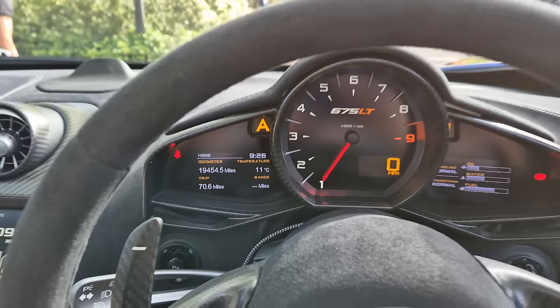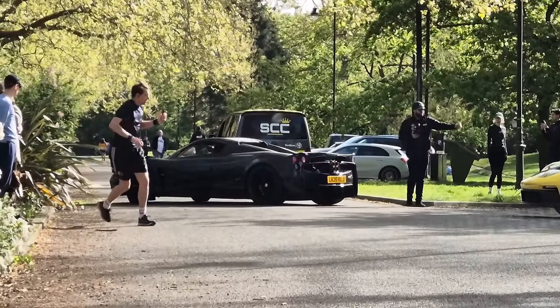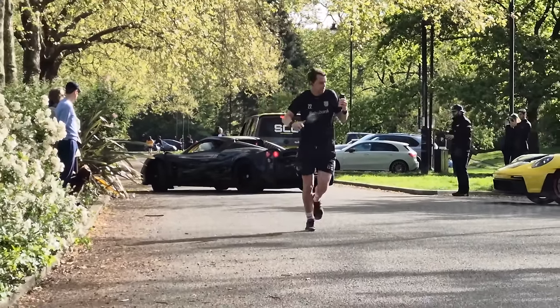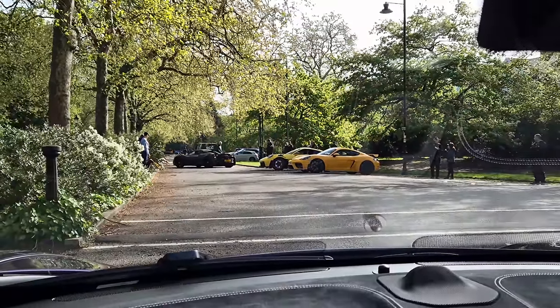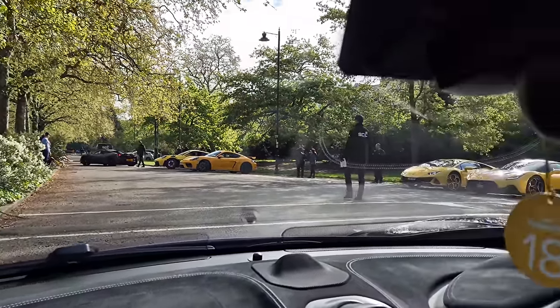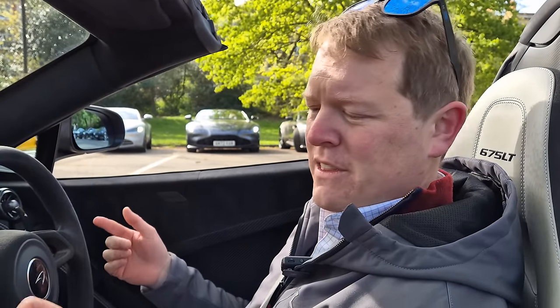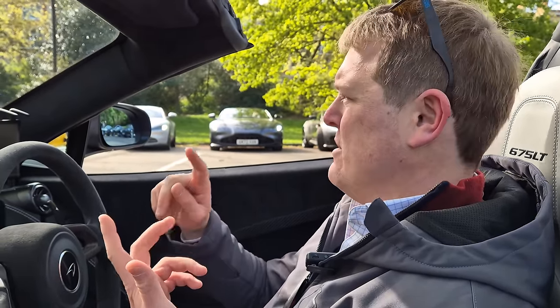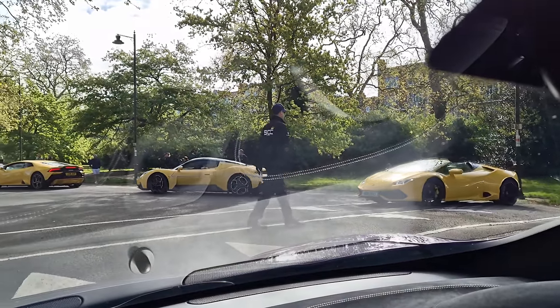Exactly what it's for. The Pagani Huayra leads the charge, so I think the yellow cars technically go first, then it's going to be the greys, and then on to the purples. It's going to be an interesting lineup when we get to Salon Privé, because there are tons of other things there as well — like the other dealers, brands, stands, things to go and see.